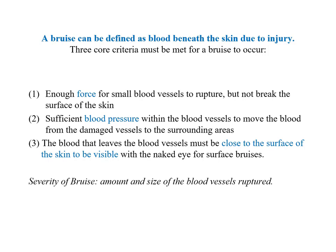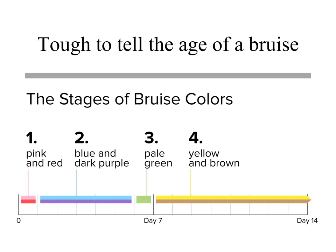A bruise can be defined as blood beneath the skin due to injury. There's enough force to cause a rupture of the blood vessels, and you have to have blood pressure — the heart working — to get that bruise. You can get deep bruises we can't see, but that's a different matter. It's tough to tell the age of a bruise, but initially it's going to be pink or red, then blue, dark purple, pale green, then yellow-brown. We're most interested in bruises in our market cattle exiting pens, trucks, and at the packing plant.